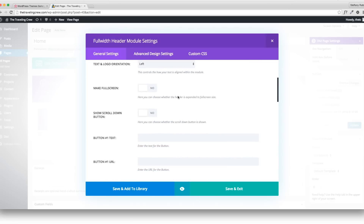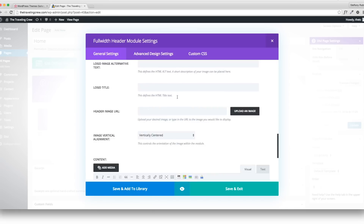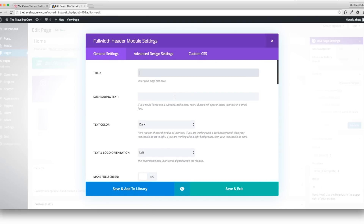This module has tons of different customization options. First I'll figure out the title — something like 'Let's Travel.' Then the subheading: 'Here's a blog about our travels.' You can change it from dark to light. I always want it centered. Full screen — I definitely want it full screen so you can see the whole image.